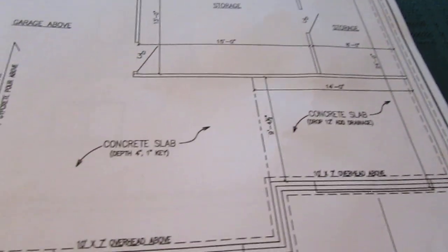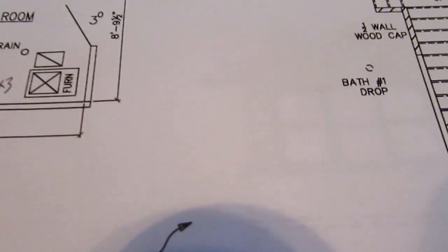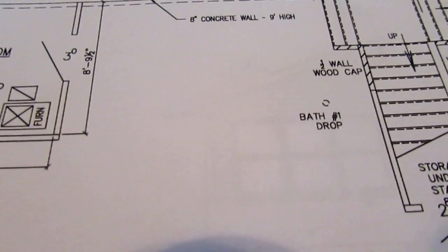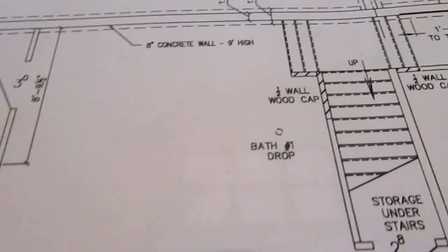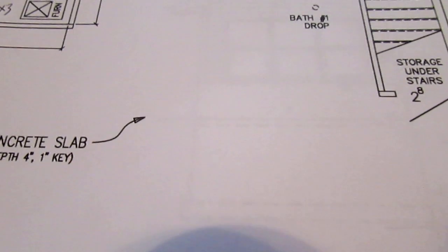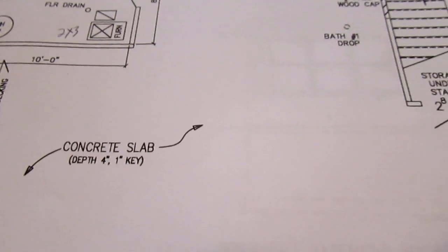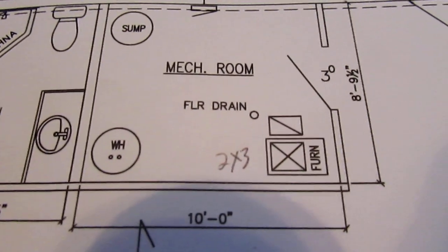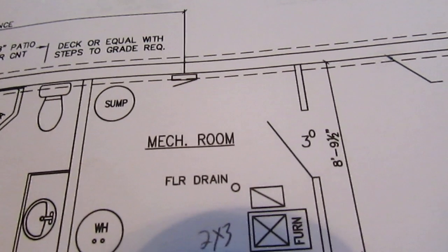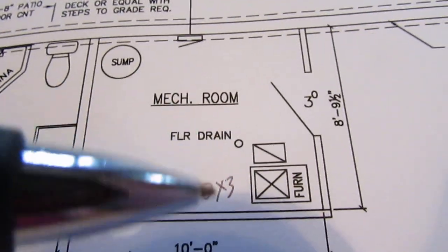There'll be some more storage behind the theater. On the other side this is going to be our game room area — we've picked up a pool table that will be sitting right in this area. We have a bunch of other games that the kids and grandkids always enjoy playing. From there we move into the mechanical room where we'll have the sump pump, the breaker box, the water heater, and the furnace.